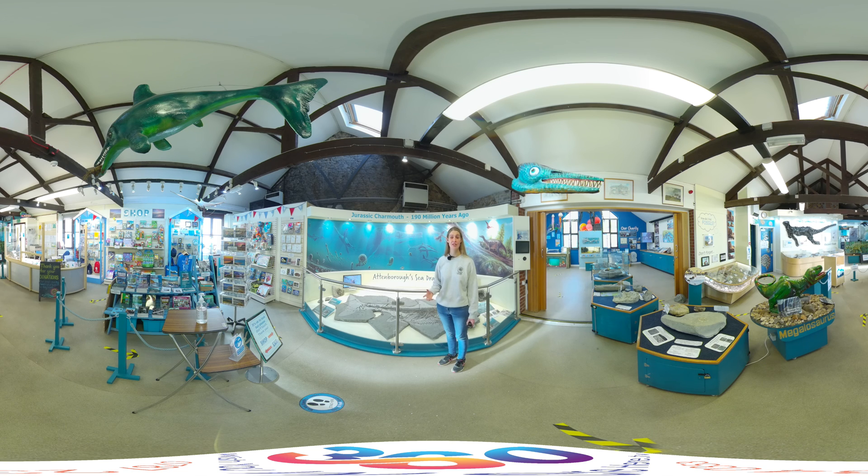We actually have evidence of fights between ichthyosaurs as well. This particular one behind me — the Attenborough Sea Dragon, found by Chris Moore, the local fossil collector — met a bit of a sticky end. You'll have to come here to find out what happened, or you can watch the BBC documentary 'Attenborough and the Sea Dragon.' We've got the real fossil here on display. It's a fantastic ichthyosaur — a really big one, and potentially a brand new species.